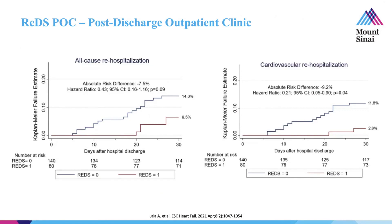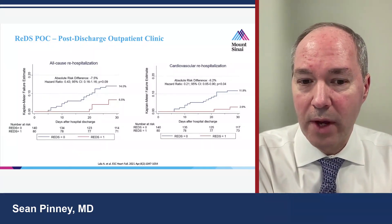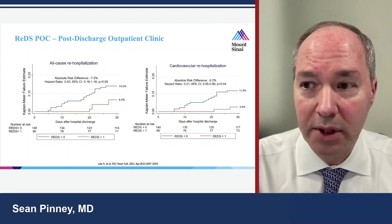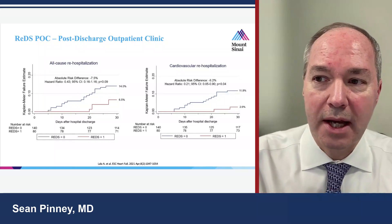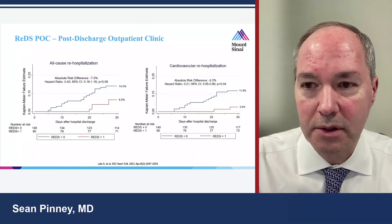In Kaplan-Meier analysis, usual care showed a steady increase in rehospitalization beginning about 5-10 days after discharge. But in the group with a post-discharge visit and REDS, the curve was shifted out — time-shifted. We realized that seeing someone within a week of discharge, adjusting medications using REDS, and then seeing them again around day 20-21, we might bring readmission rates close to zero. We've now incorporated this into our algorithm: day 7 is mandatory, day 20-21 is strongly recommended.